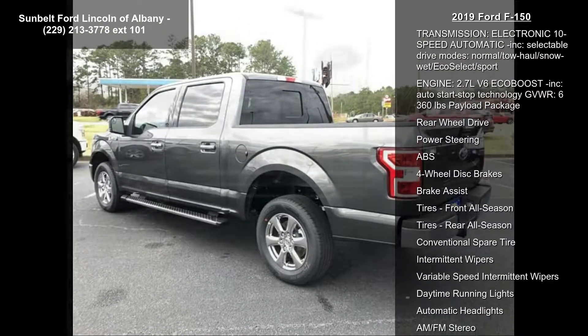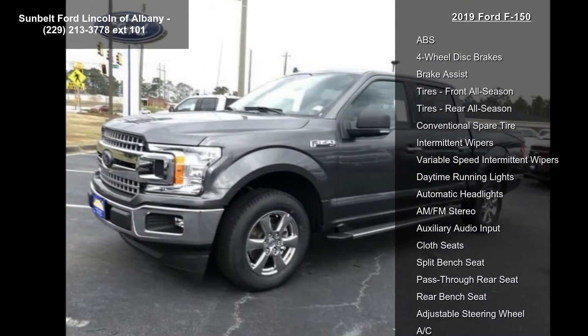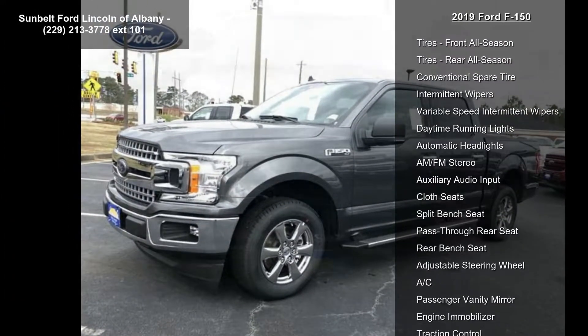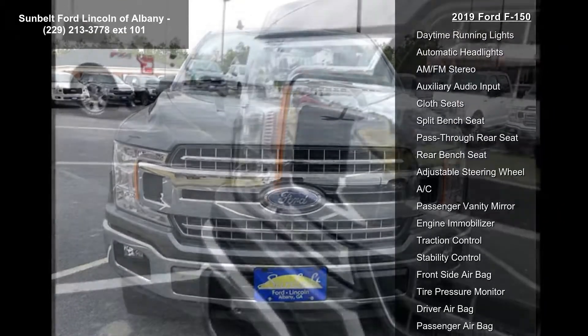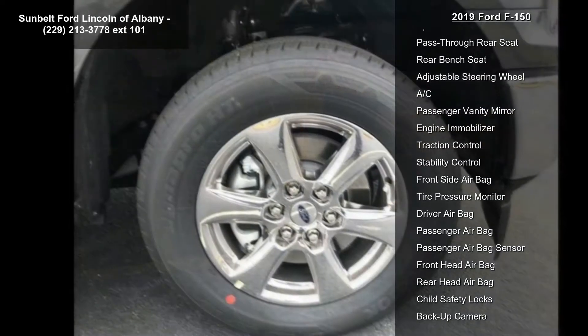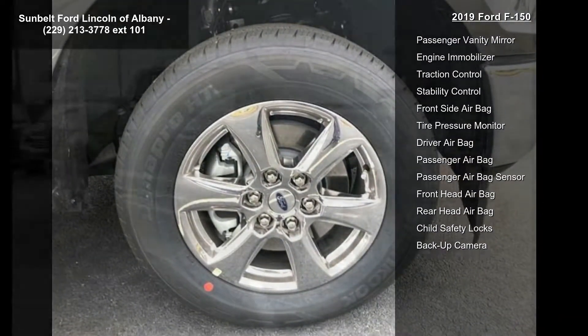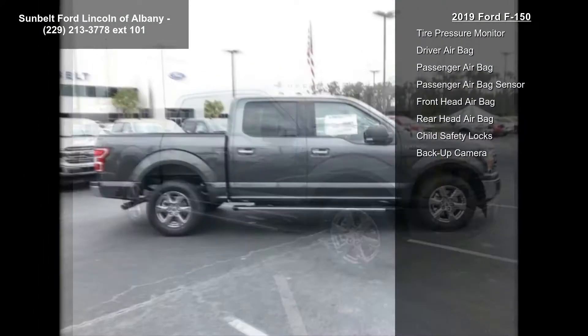Class 4 trailer hitch receiver included, towing capability up to TBD on 3.3L V6P FDI engine and 2.7L EcoBoost engine, or up to TBD on 3.5L EcoBoost engine, 3.5L EcoBoost high output engine, and 5.0L V8 engine.